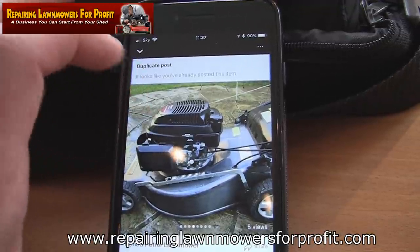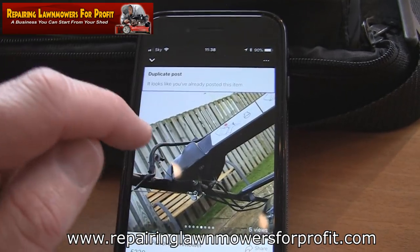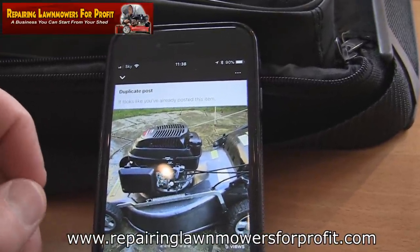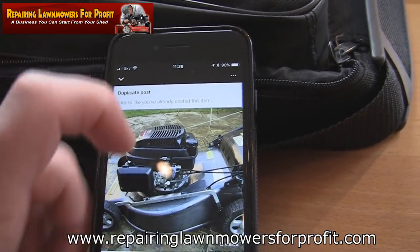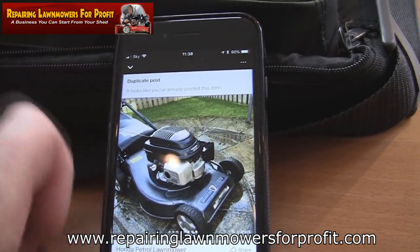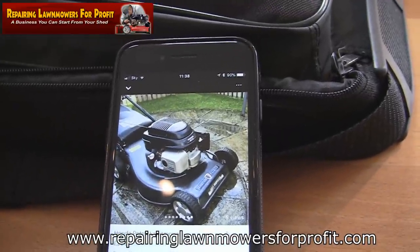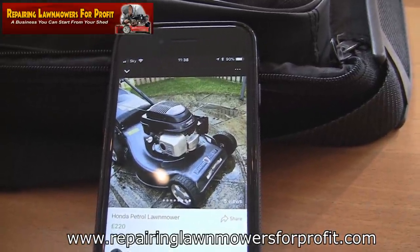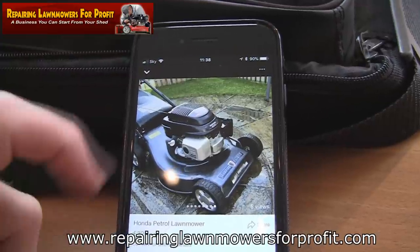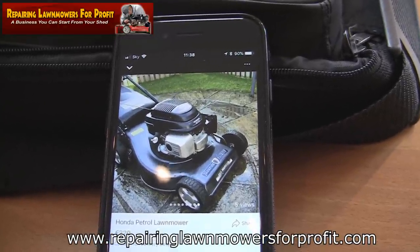The advantages are great because eBay is a pain — you've got PayPal, buyer protection, someone wanting to bring it back, emailing you — it seems never-ending sometimes. With Marketplace, you put your price on, someone comes and picks it up, pays you cash, and you give them a mower you know is in perfect working order. You can delete the messages and it's gone — no comebacks. You're not doing anything wrong as long as you're selling in good faith. And I'm not paying 10% — if I sold that £220 mower on eBay, I'd be charged £22 in final value fees, and with PayPal probably lose another £8, so nearly £30 in fees. Here I might get offers around £200, but it's still easier — sold, cash, done.